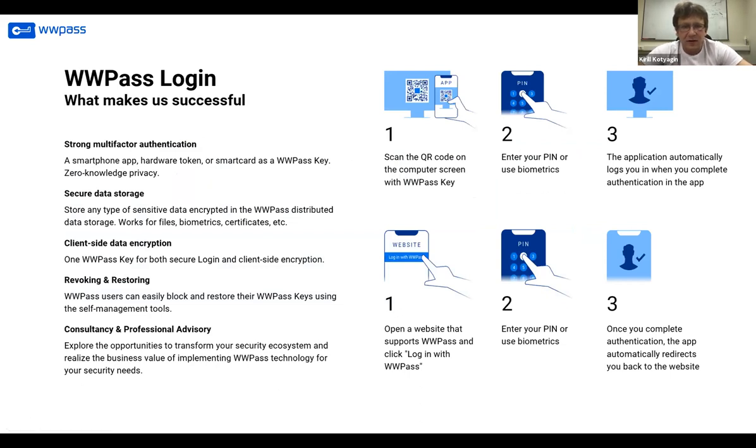This all looks simple, but the technology is backed by sophisticated things like strong multi-factor authentication using modern cryptography algorithms, secure data storage, and client-side data encryption. This is not typically with Glue, but we can implement projects where client-side cryptography is needed — for instance, encrypting a document inside the browser. Unlike many others, we have facilities for end users that allow them to do key revocation and key restoring. In case of the WWPASS mobile app, this can be done right from the app itself.